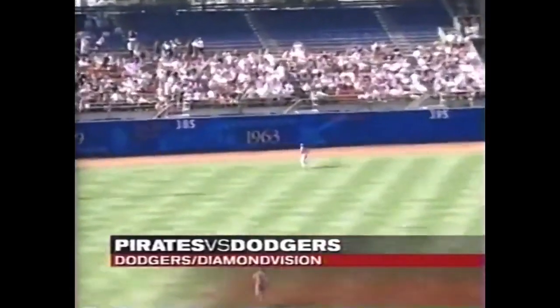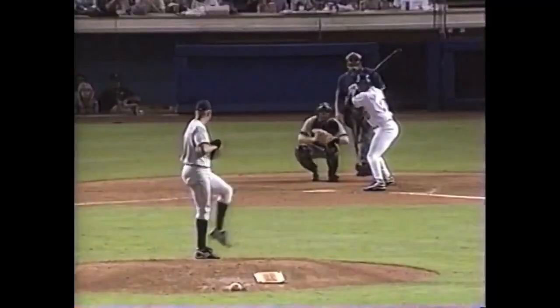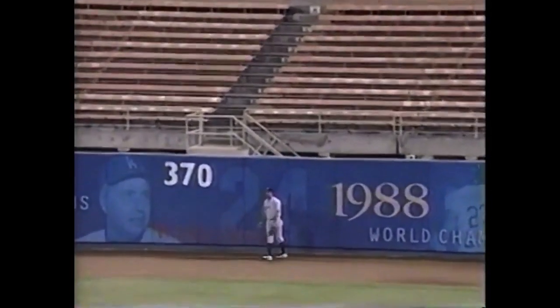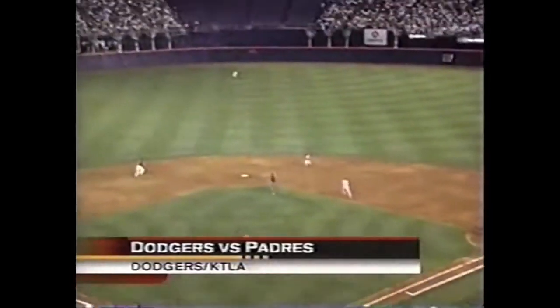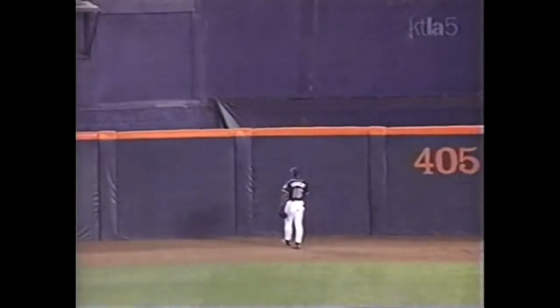He's just left the building. 2-run homer, his 13th on the year. Dodgers take a 2-0 lead. Bottom of the sixth, 2 out for Gary Sheffield. He goes the other way — his 18th of the year. 4-1 L.A. Hitchcock facing Gary Sheffield. To dead center — whoo-boy. His fourth home run of the year, a 2-run job.